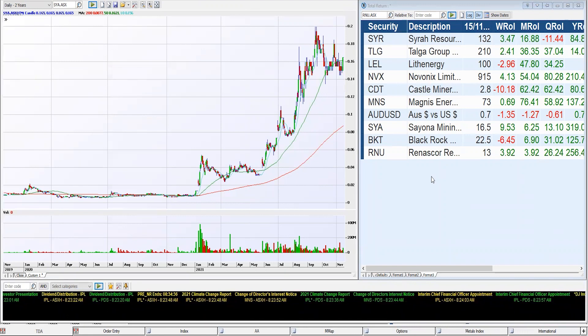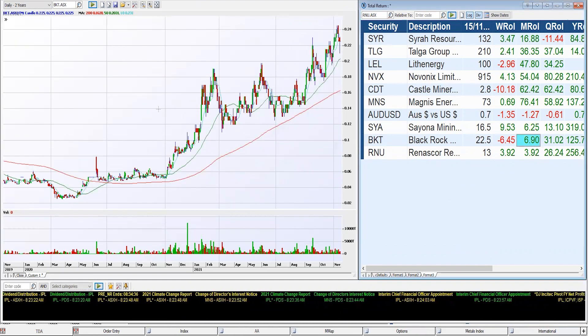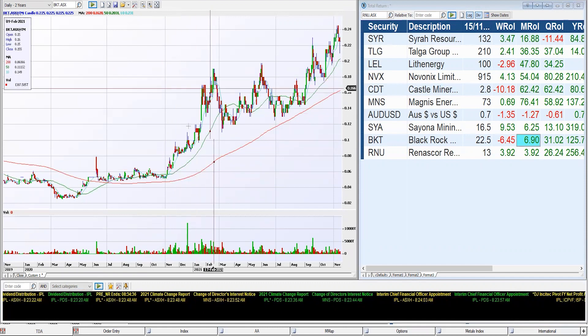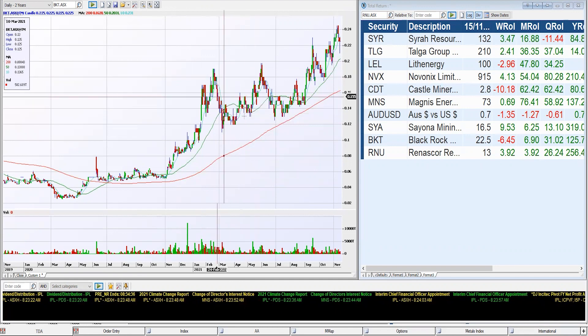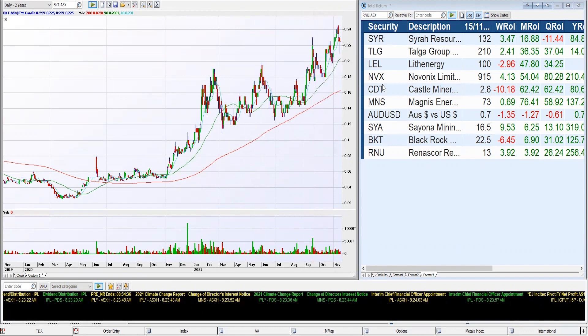Another one we've seen before is BlackRock, BKT. That's only put on 6% for the month, but this is where we really came to watch it more. Six cents to 16 cents in a short amount of time — a failed high and tight flag — then it congested and formed a consolidation pattern from which it's just broken out of recently to start gaining once more.